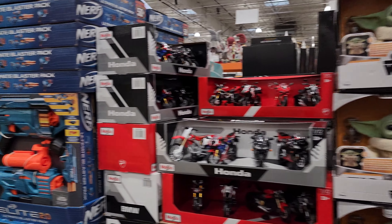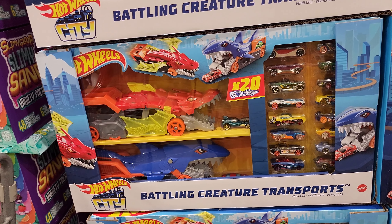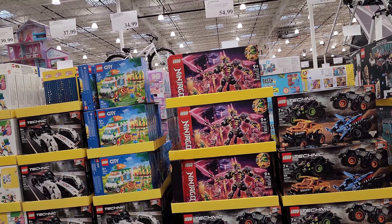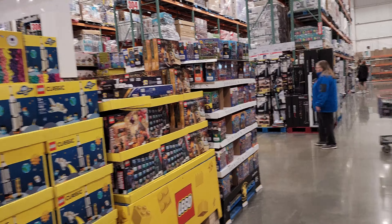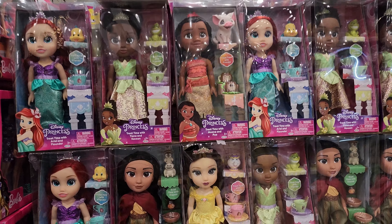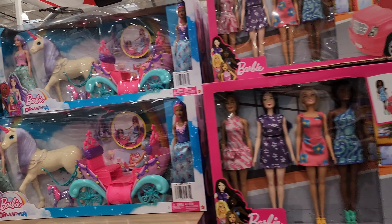Toy aisle — all the usual suspects here. Slime sand, hot wheels — my son used to love those but now he's 16. He used to love Legos too, and I'm kind of glad that part of our life is over — it's a fun but very pricey hobby. Disney Princesses here are $18.99.